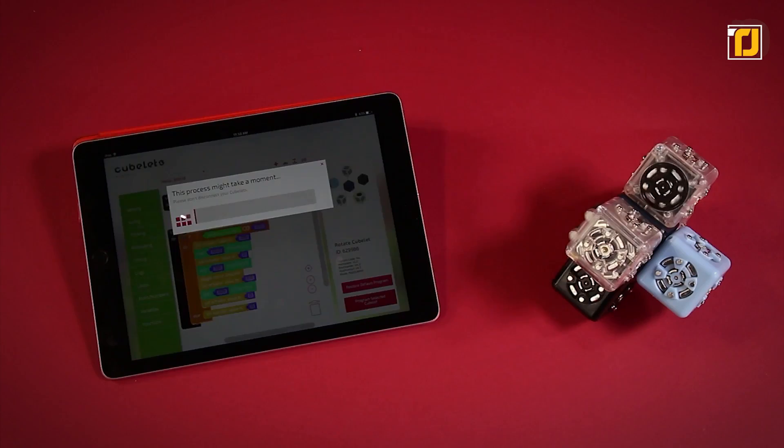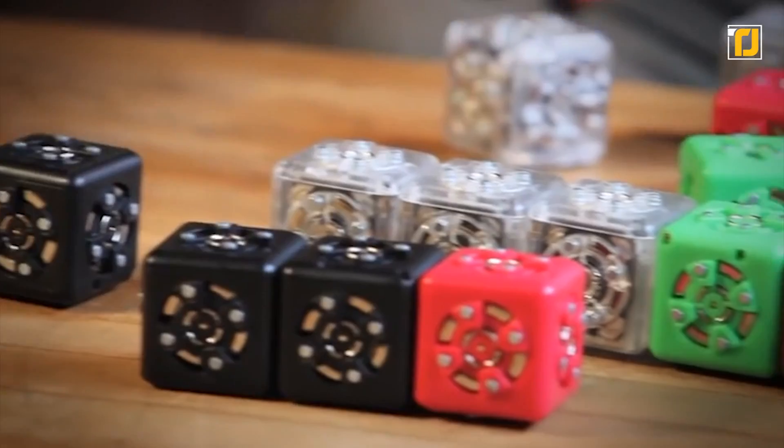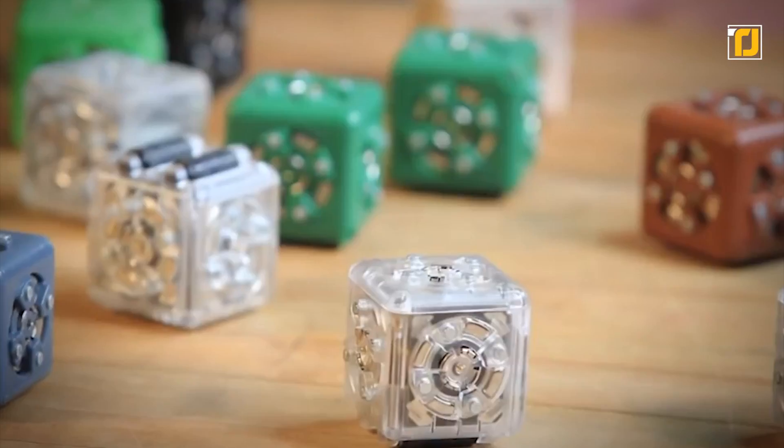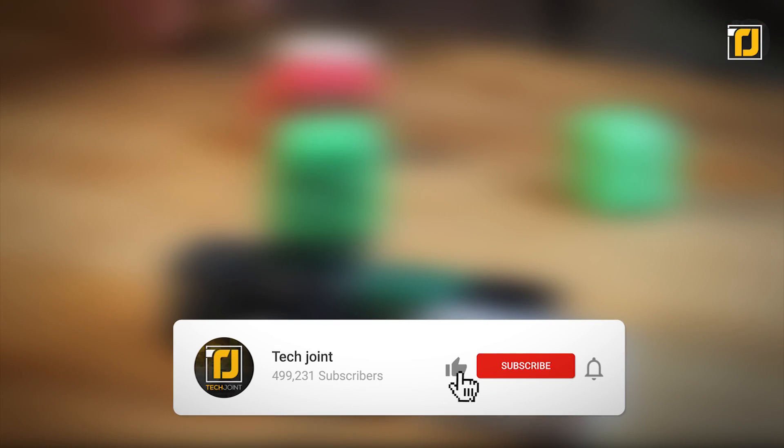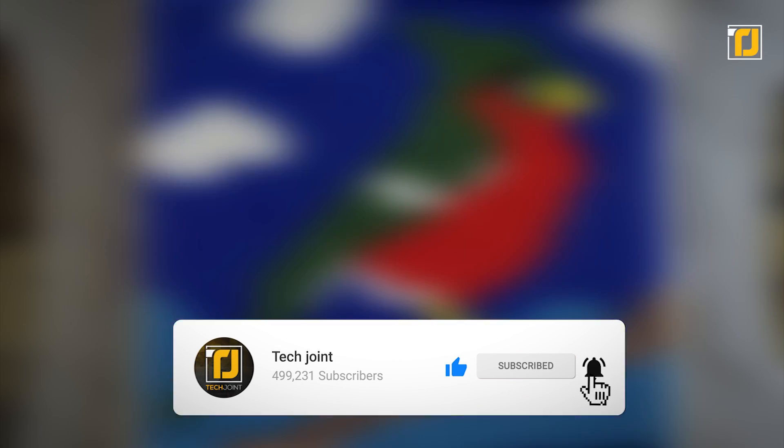More than coding, the Cubelets Robot Blocks can help teach foundational behaviors like problem solving, communication, and persistence, while also building robots. Comment below which of these gadgets you're getting your hands on first. Don't forget to like the video, subscribe to TechJoint, and we'll see you in the next one.